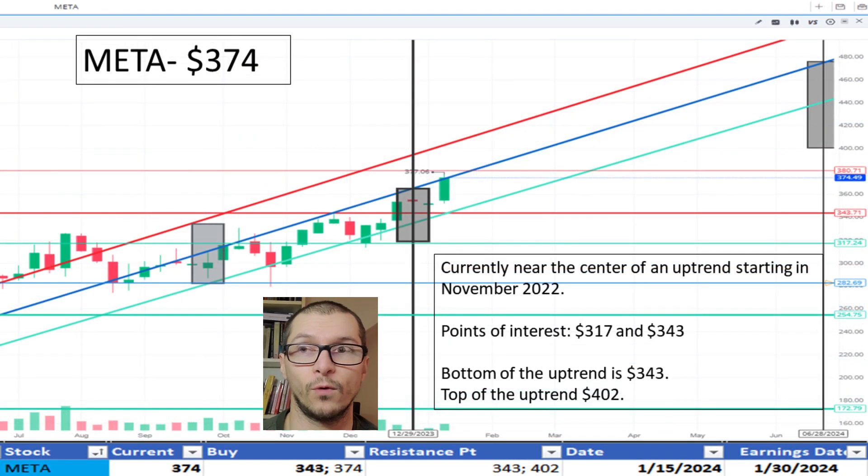Moving to Meta, $374. Its uptrend continues after starting in November 2022. The bottom of the uptrend is $343 and the top of the range is $402. Some support noticed at $317 and some resistance at $343. I'm okay with the price.